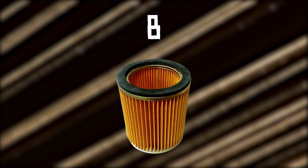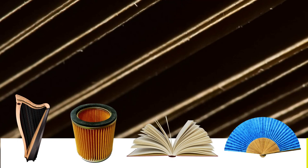Picture number one. What do you think this is? Is it A. Harp strings, B. An air filter, C. Book pages, or D. A paper fan?